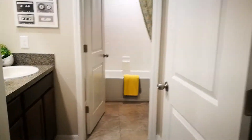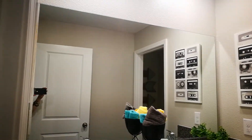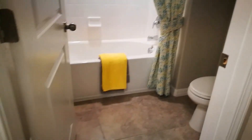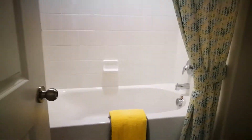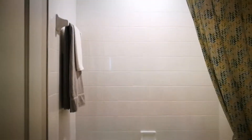Now we have the bathroom. You get the depth here — double sinks, nice big mirror. There's no towel rack or closet behind here, it's just the bare wall. In here is where they have the tub and the toilet — you have a shower-tub combo.